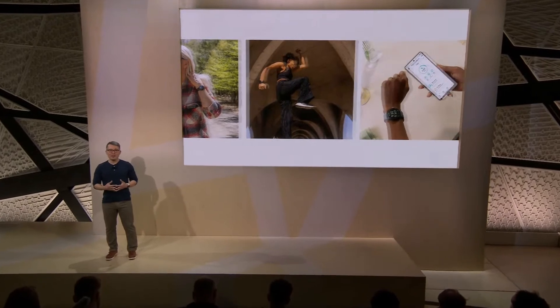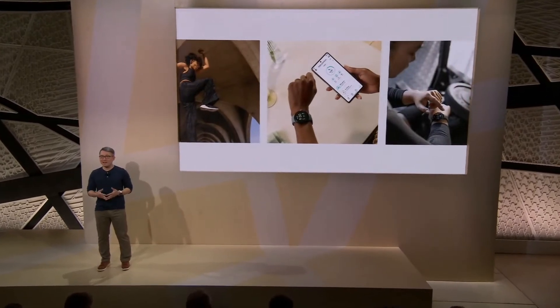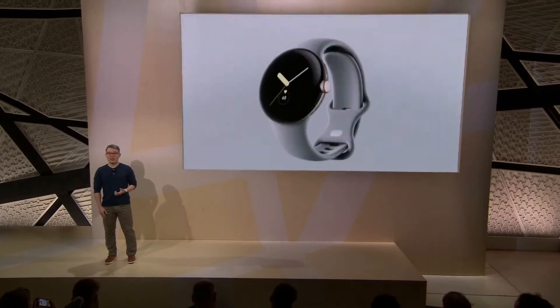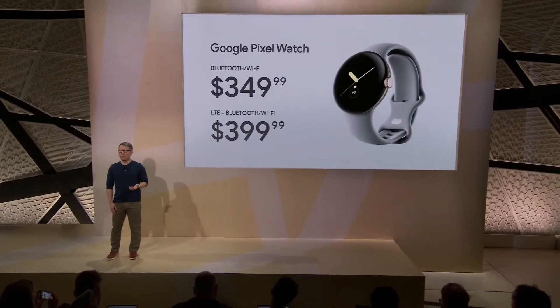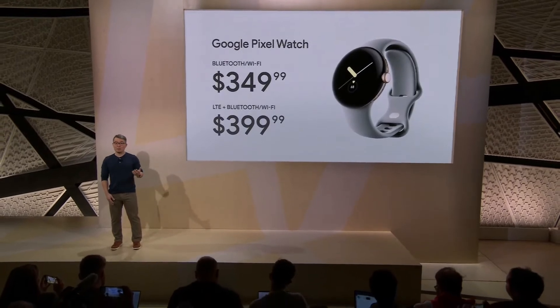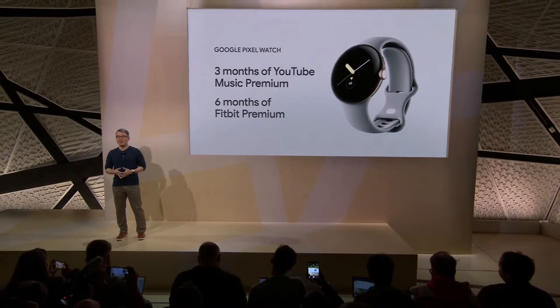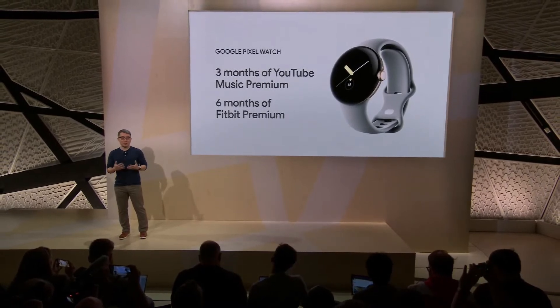The most important thing about Pixel Watch is that it's designed to help you get out there and do things. Paired with Pixel 7, it's the most personal Pixel device yet, making it easy to keep track of your days, your nights, and your life. Google Pixel Watch starts at $349 and is available for pre-order today, on shelves starting next week. Enjoy three months of YouTube Music Premium in addition to the six months of Fitbit Premium.